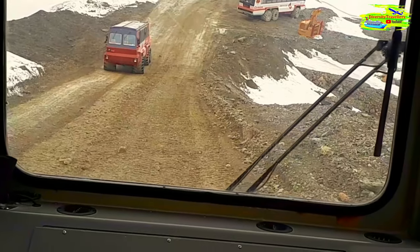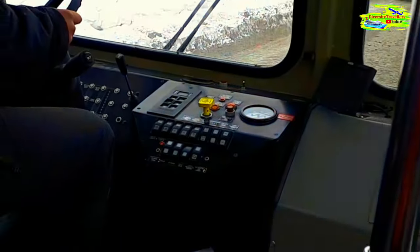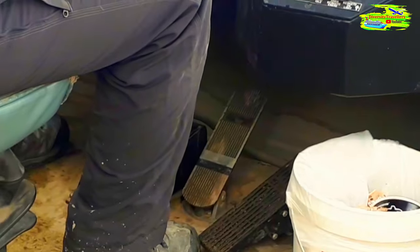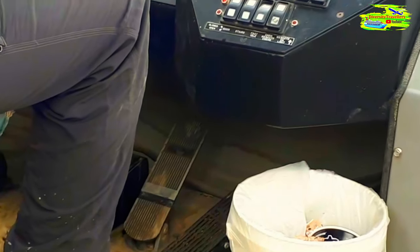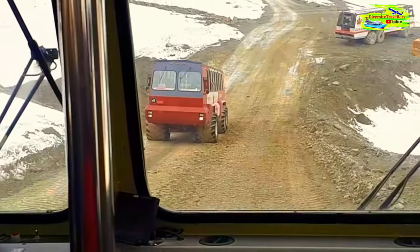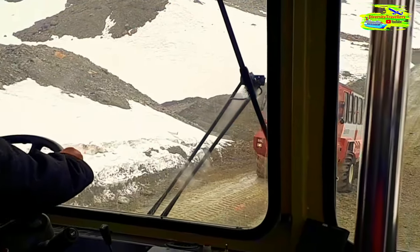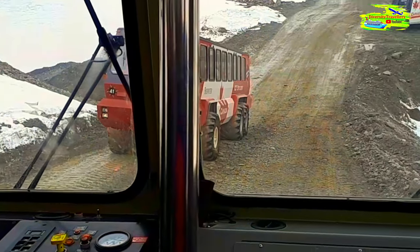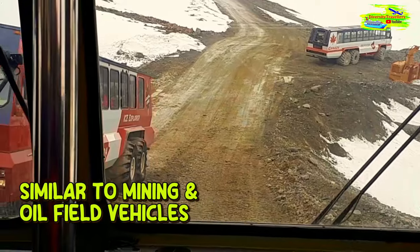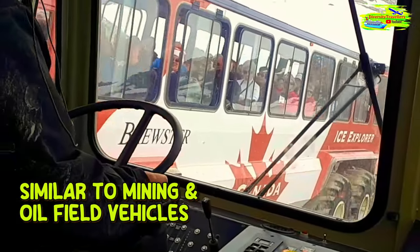We first started using these Ice Explorers in 1981. The previous generation were made by a company out of Quebec called Bombardier. They were great machines but they had tracks instead of tires, and those tracks tended to chew up the ice and do some damage to the glacier. So Brewster wanted a vehicle with less impact on the glacier. They contacted a company out of Calgary, Alberta called Foremost, who specialize in making mining and oil field equipment — and this is what they came up with.